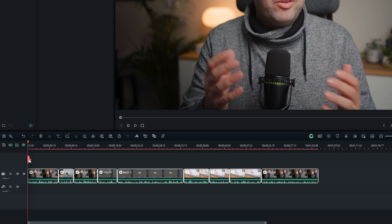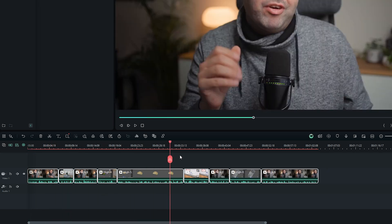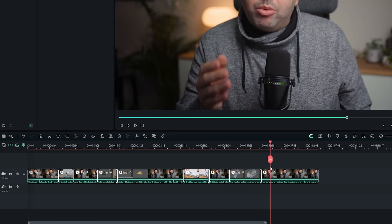Next, we have Smart Scene Cut. This tool automatically detects different scenes within your video and splits them for you, saving you time from manually finding cuts. It's a real-time saver, especially when working with longer footage.